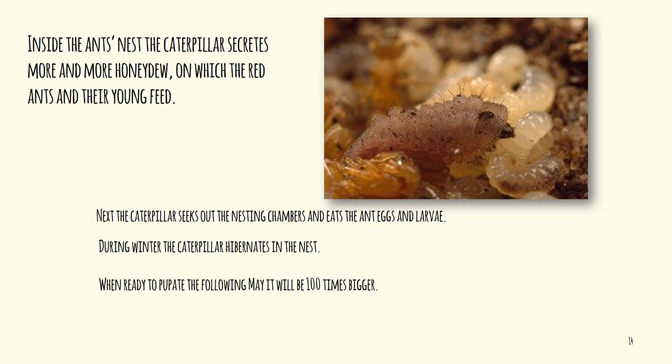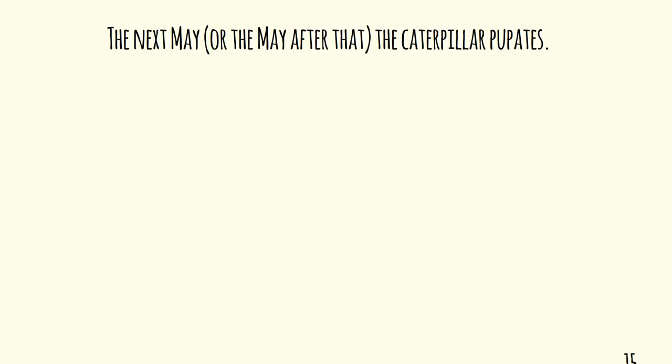Into the new year, around May, when it is now 100 times bigger than when it entered the nest, it will go into a chrysalis. By then it will have eaten well over a thousand ant eggs and larvae. If it's not ready to change into a butterfly, it will stay in the nest as a caterpillar for another whole 12 months.